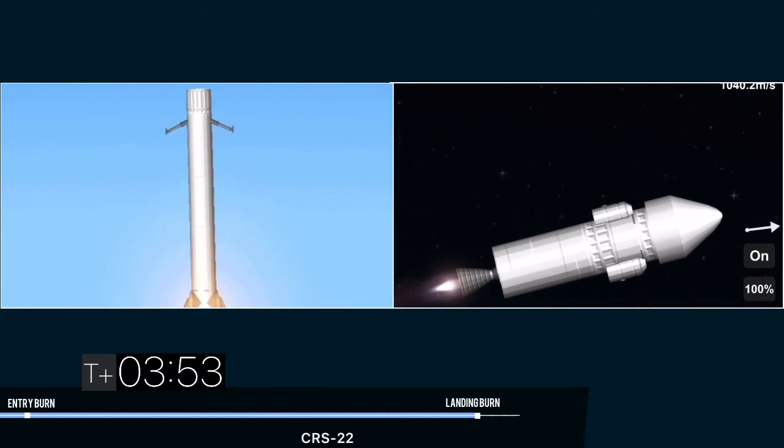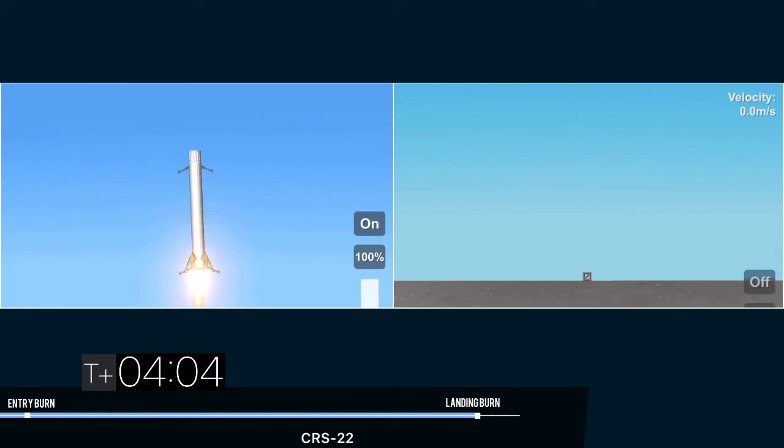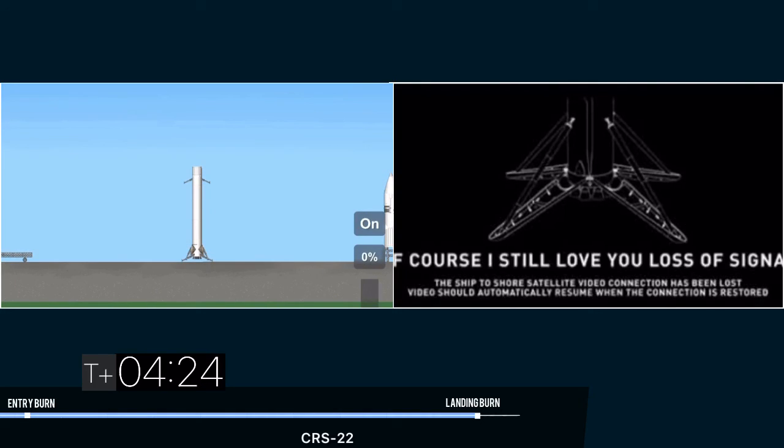Once we get closer to the drone ship, we will deploy our four symmetric landing legs around the base of the first stage for hopefully a nice soft touchdown on that drone ship. You can see a shot of that on the right-hand side of your screen. Stage one landing leg deploy. Picture-perfect landing of that Falcon 9 for the first stage.